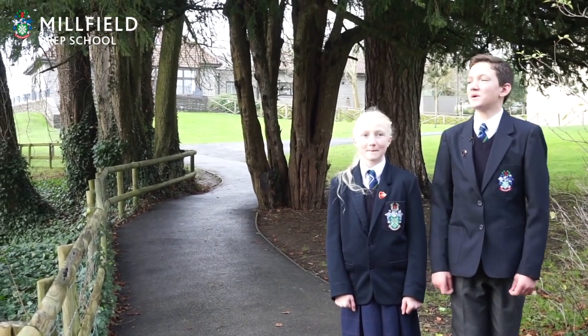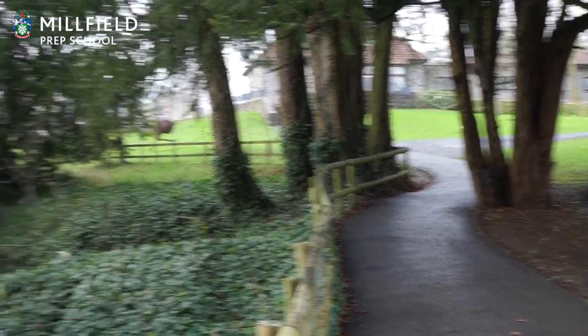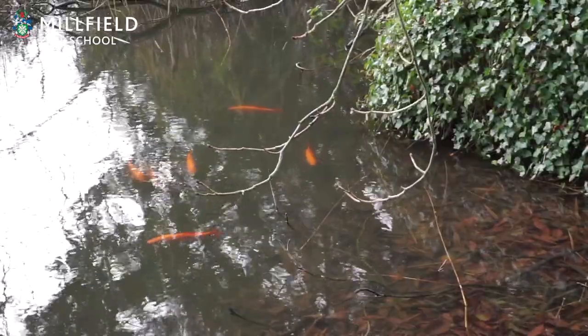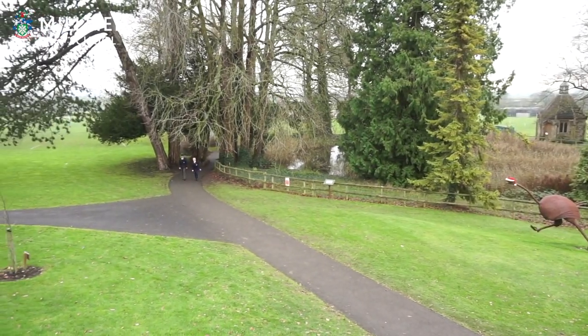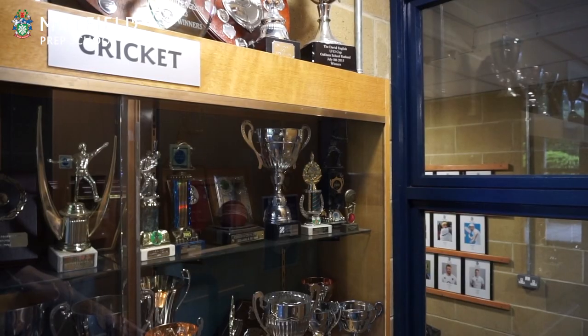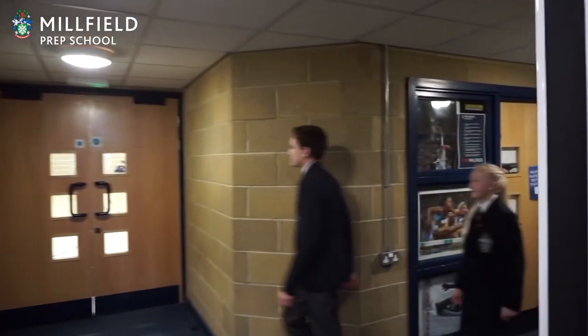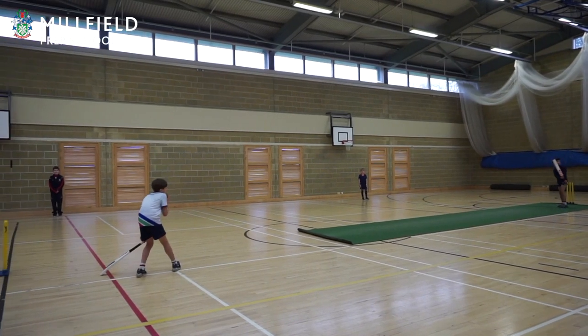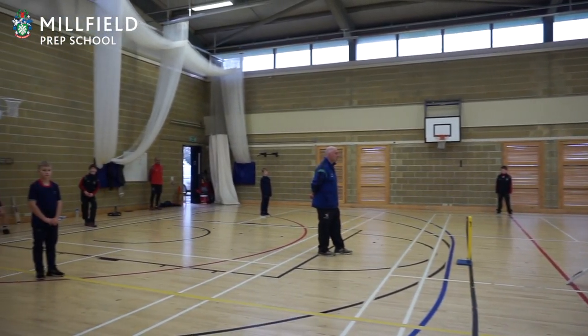This is our lake and you can always find lots of wildlife here. Here we are at our sports hall where we do lots of games such as trampolining, gymnastics and cricket. Next door we have our four squash courts.